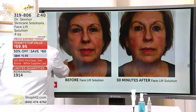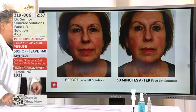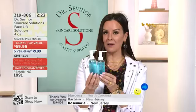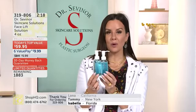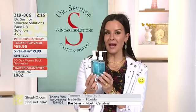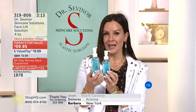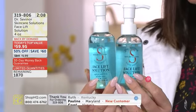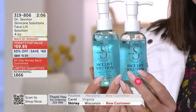650,000 of the Facelift Solution have been sold worldwide. We are down to 1,900 — and with a buy-one-get-one-free deal, we are already in the hundreds for those checking out right now. Dr. Sevener is scheduled throughout the day today. The buy-one-get-one-free offer is only good for today and only while we have quantity. 319-806 is how you order — it is the best price per ounce ever offered in the history of Facelift Solution.